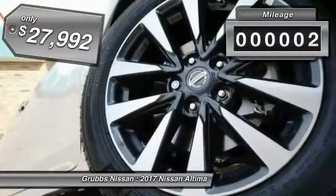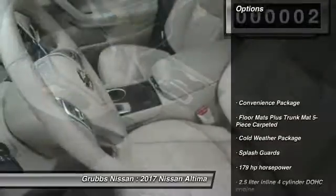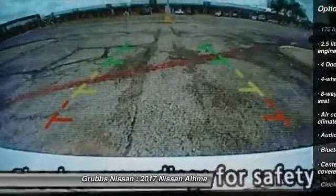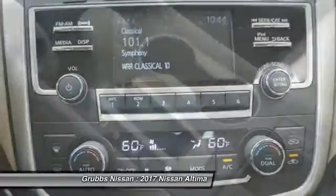This vehicle has less than 100 miles. Here are some of this vehicle's great options: stability control, remote engine start, traction control, Bluetooth, passenger airbag, front wheel drive, tilt and telescopic steering wheel, cruise control, cold weather package, fog lamps.